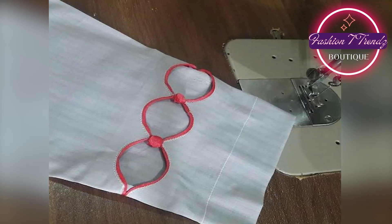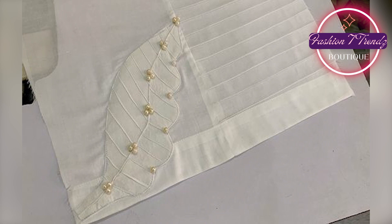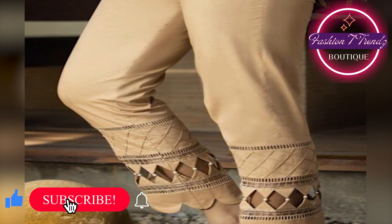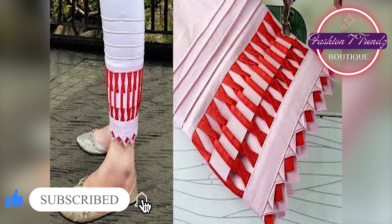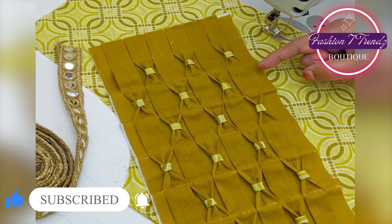If you want a modern and chic look, there's a cloth trouser for you. This trouser is wide from below and comes to the knees. Its unique shape and design will make you stand out, and you can wear it comfortably in the summer season.